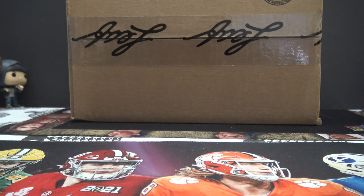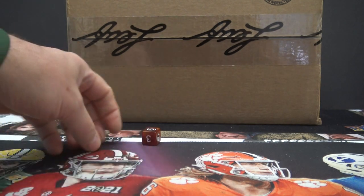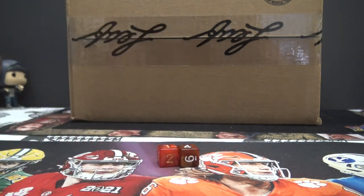Alright guys, here we go — Leaf Exotic just released today. This is a five-box format with 20 of them, so I'll make four stacks of five. We'll see which quarter case we do; we'll click it eight times.